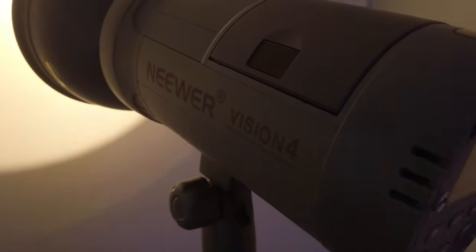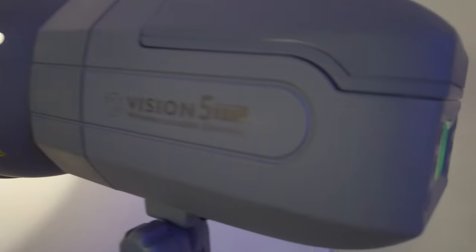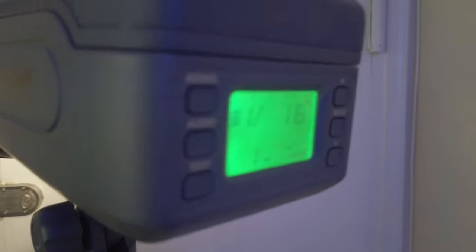We have 300 watts with the Vision 4 and 400 watts with the Vision 5. For weight, the Vision 4 is slightly more at about seven and a half pounds, and the Vision 5 is about 3.94 pounds. Now, something important to some folks: replacement batteries. The battery for the Vision 4 is about $60, and for the Vision 5 it's about $70 — so not much of a difference there.